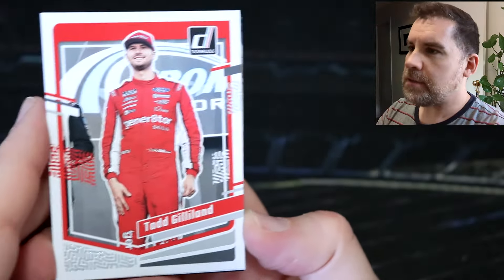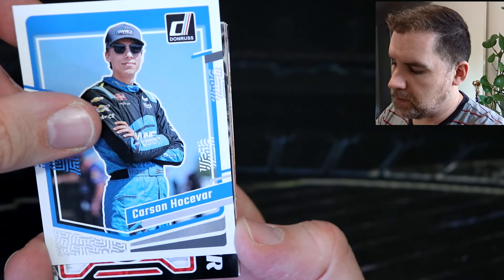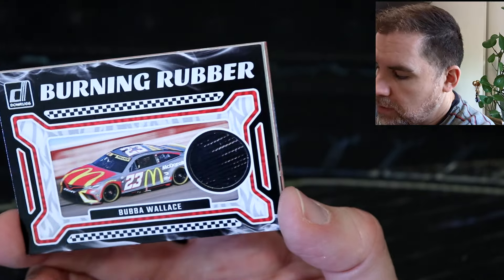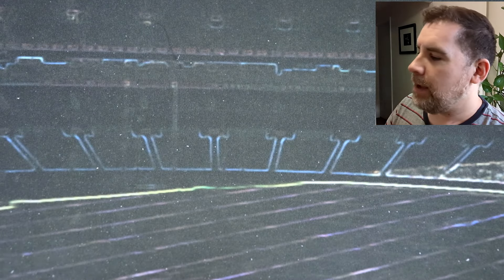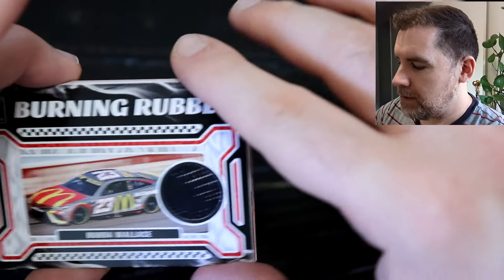This pack is feeling pretty thick — we might have a mem card, or it could be a spacer. We've also got a Race Kings at the back — the Race Kings look so good this year. We've got Todd Gillian, Carson Houstovar. It's looking like a burning rubber — and it is a mem card! We've got a burning rubber of Bubba Wallace with the McDonald's car. That is sick, love that. It's unnumbered but I've gotta give it a smell. I love that smell — the rubber. That is so cool.